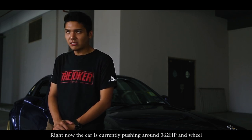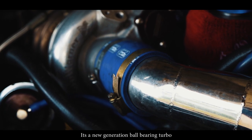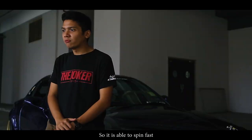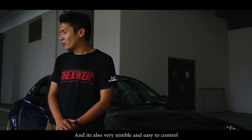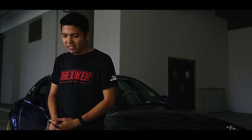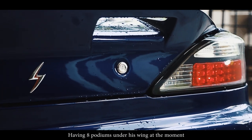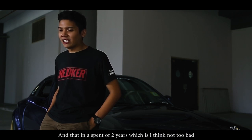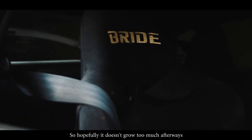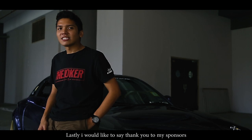Right now the car is currently pushing around 362 at the wheels on a Wamba boost map, because the Borg Warner EFR7163 is very responsive — it's a new generation ball-bearing turbo, so it is able to spool very fast compared to old turbos. This car is ballistic, trust me — it's quite fast and also very nimble and easy to control because it's light. The handling feel is very direct. This car is a capable performer, having 8 podiums under its belt. As of now I have spent close to 50,000, and in the span of 2 years that's not too bad. Hopefully it doesn't grow too much after this — I want to keep it reliable and not spend any more money. Lastly, I would like to say thank you to my sponsors.